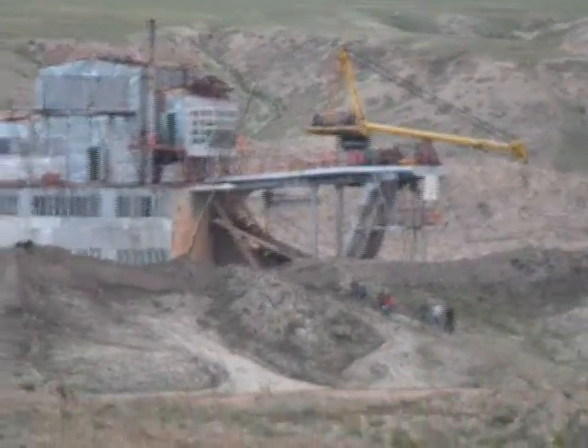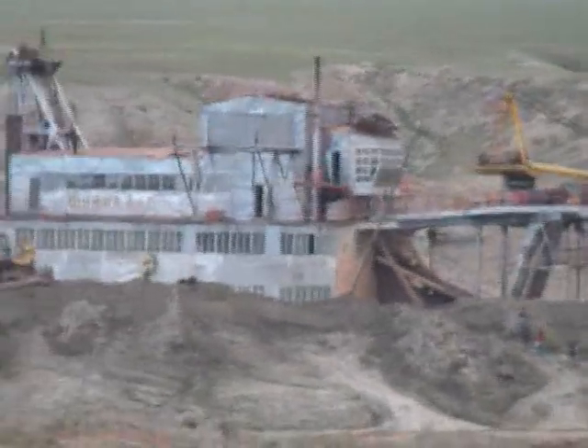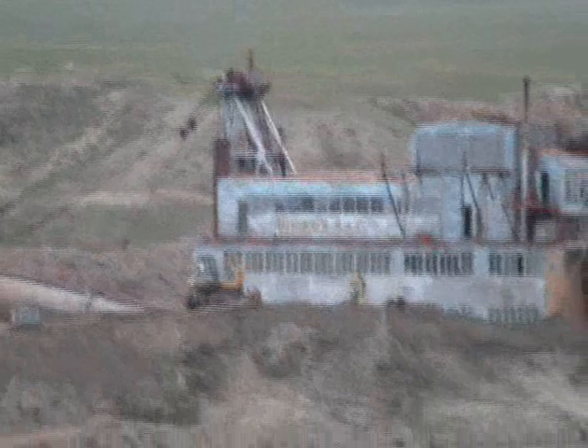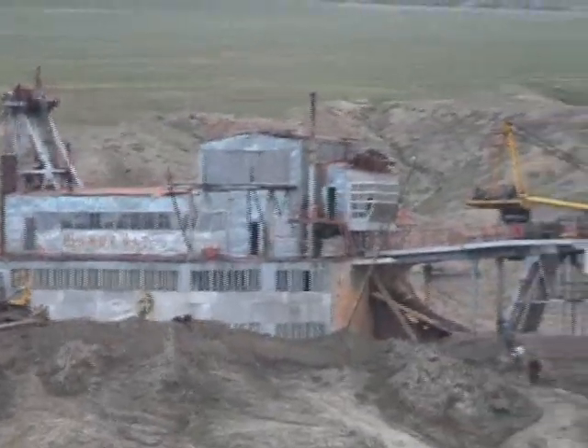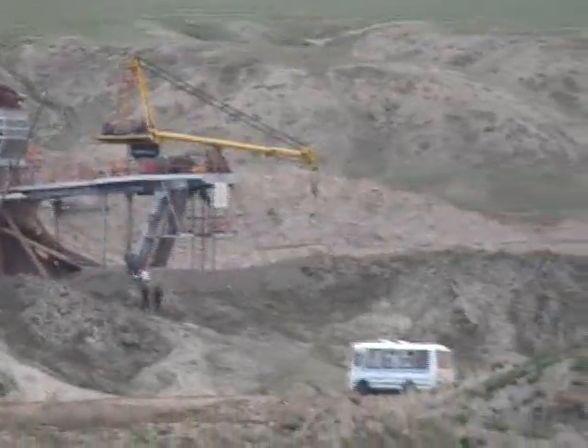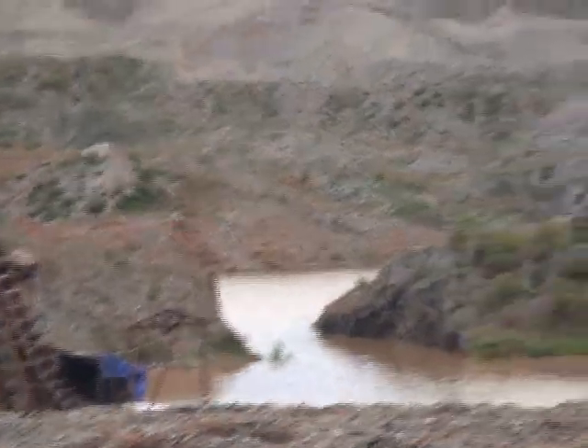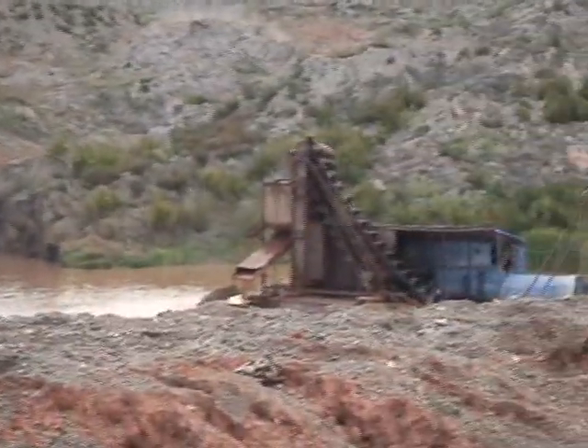The problem for this big dredge is that it's designed for river gravels, and it's excellent at that. But here it's confronted with river gravels with gold on top of red clay with even more gold. The trommel on this big dredge throws out with the oversize at the rear end not only rocks, but also enormous balls of clay.